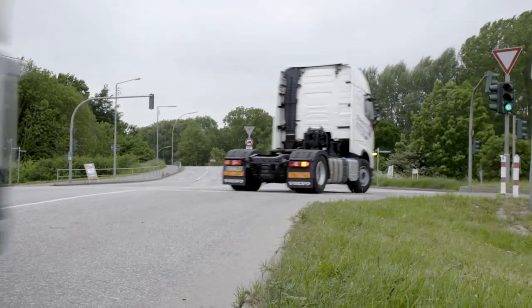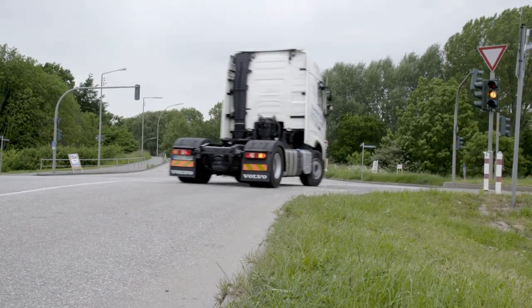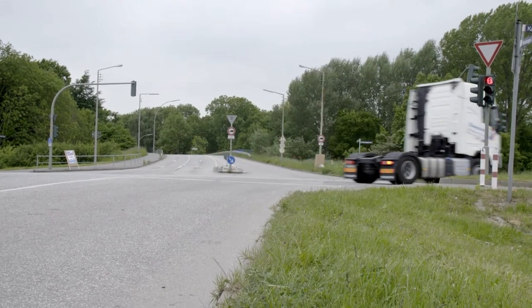The traffic light system is also good for the environment. When a truck moves along steadily and doesn't have to accelerate or brake, CO2 emissions are reduced, and total emissions for the Port of Hamburg are also cut.